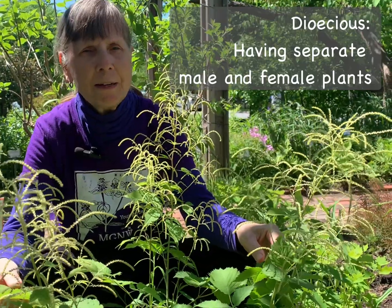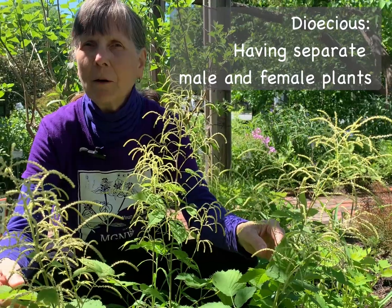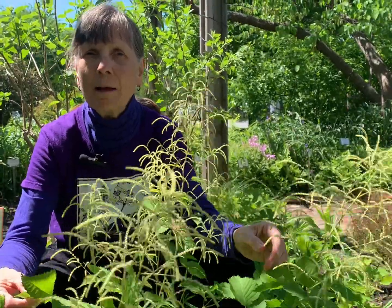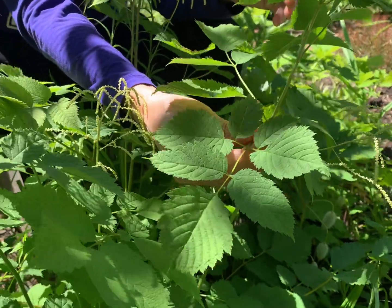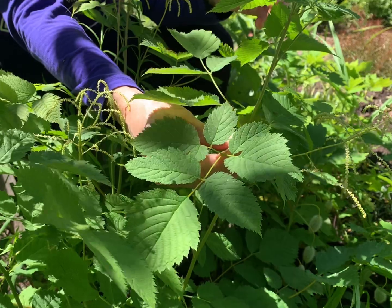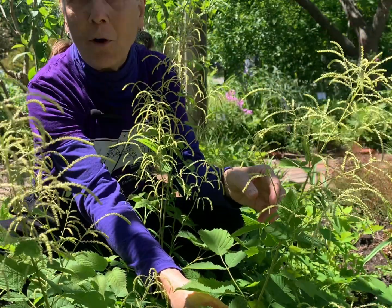Goatsbeard is a dioecious species, meaning there are separate male and female flowers on different plants. The male flowers are said to be showier, but the female plant will have the advantage of ornamental seed heads later in the season. Goatsbeard has compound foliage, which serves as a food source for caterpillars of native butterflies, and it will turn a brilliant shade of yellow in the fall.